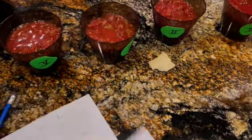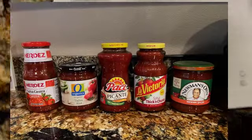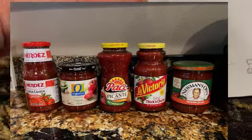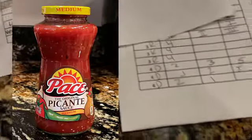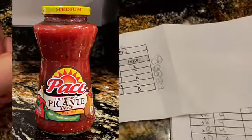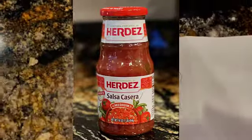It looks like we liked four and two the best, and five and two are actually the worst. So we're going to decode this using our codes. Herdes was E, which became five — so that was the worst one. Pace was C, which became four. La Victoria was A, which got recoded to two. Newman's Own was D, which got recoded to one. And Organics was B, which got recorded to three. So our favorites were four and two, which are Pace — I liked Pace the most — and two, which was La Victoria. So Pace and La Victoria were our number ones, and the worst was Herdes and also Pace.